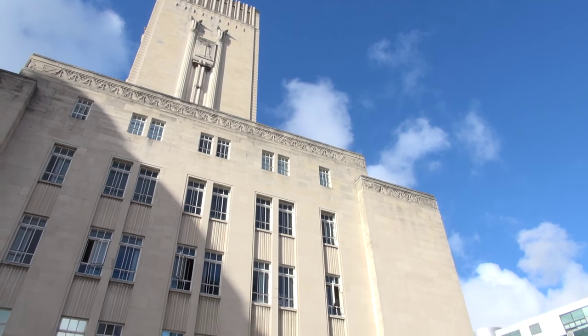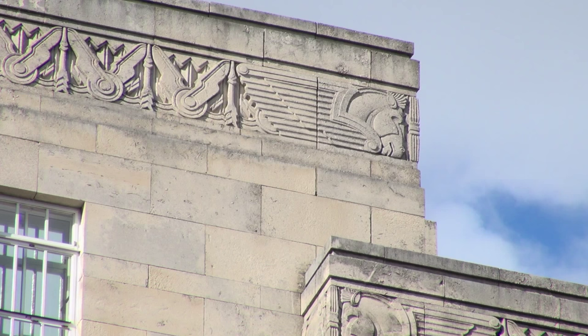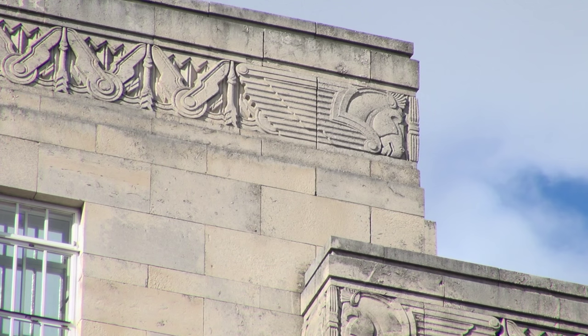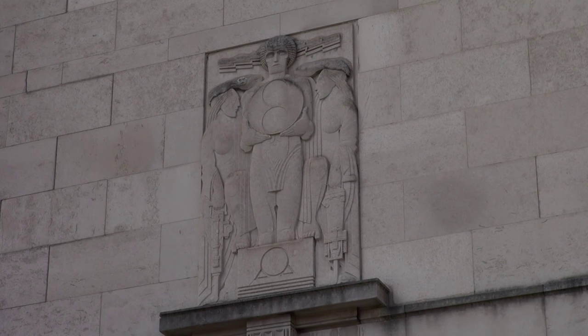This Art Deco style continues with the frieze going all the way around the building. And especially if you look at the corners of the frieze, where you get the horses' heads — the manes of the horses look like they're speeding along. There are four reliefs all the way around the building. The first one represents civil engineering — the man in the middle is holding a circle, representing the Mersey Tunnel, and his two supporters are holding pneumatic drills.